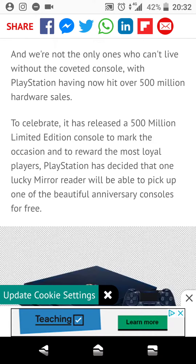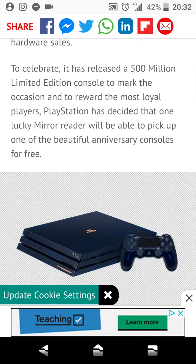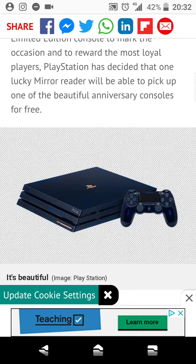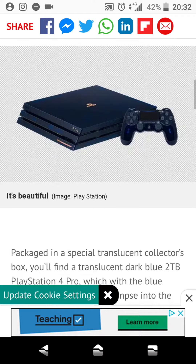With PlayStation having now hit over 500 million hardware sales, to celebrate it has released a 500 million limited edition console, to mark the occasion and to reward the most loyal players. PlayStation has decided that one lucky Mirror reader will be able to pick up one of the beautiful anniversary consoles for free.